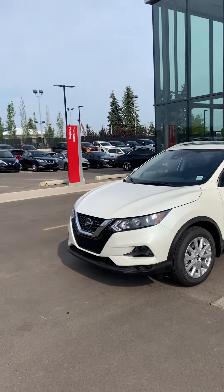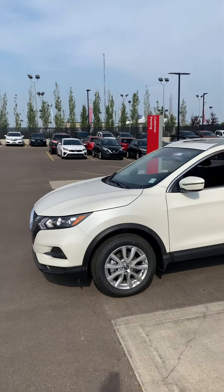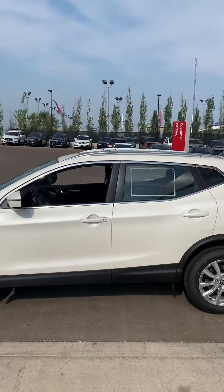Hi, it's Scott Coleman here from West End Nissan. Just wanted to shoot you this quick video so you can actually see the exact vehicle. This is the Pearl White 2021 SV Qashqai.